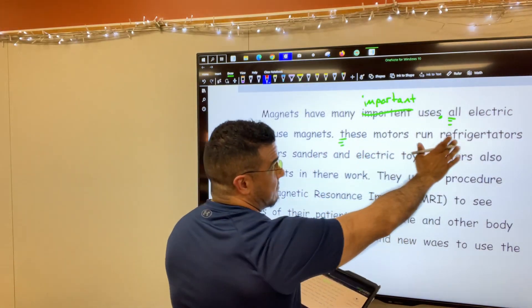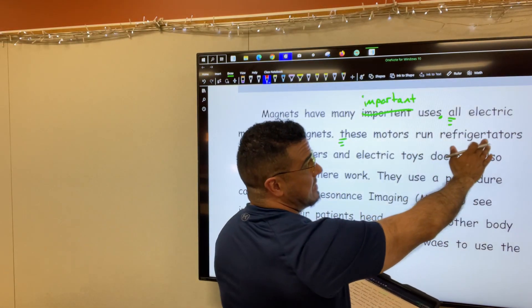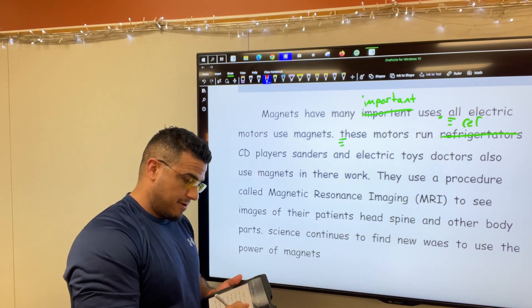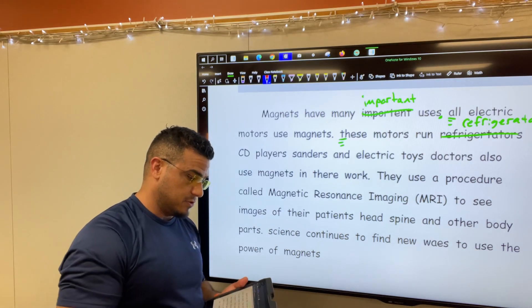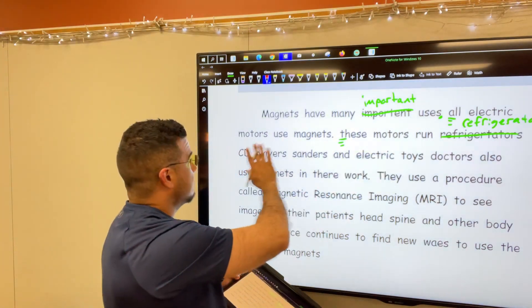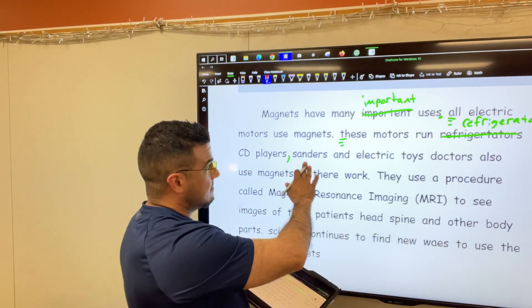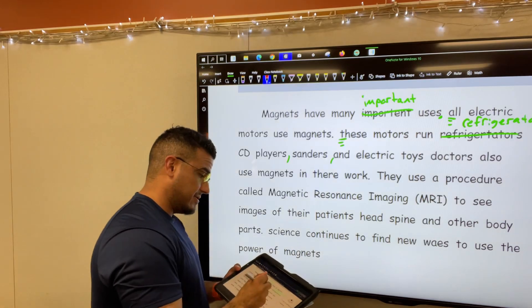These motors run refrigerators — we've spelled it incorrectly as 'refrigerators,' so let's go ahead and fix that: R-E-F-R-I-G-E-R-A-T-O-R-S. Refrigerators, comma. And because we're listing things, we're making a series — refrigerators, CD players, if you're old enough to remember those, sanders, comma, and electric toys, period. We've concluded that thought.